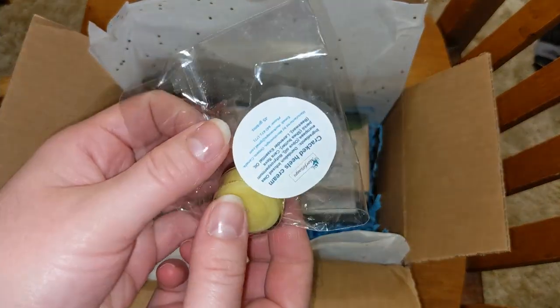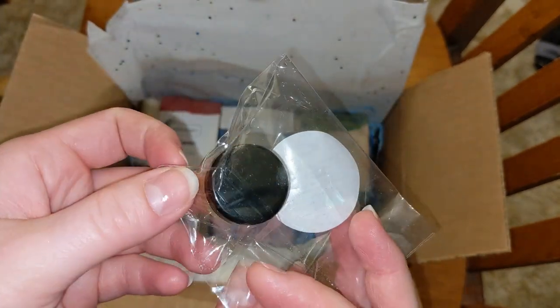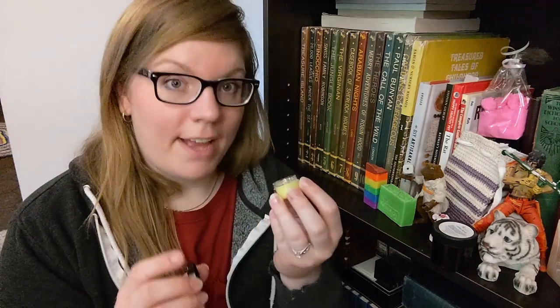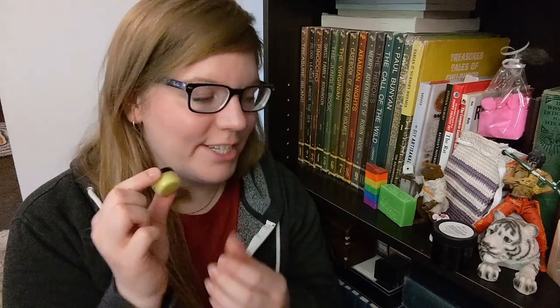Now we have cracked heel cream. Wow. Fragranced with lavender. Dandelion infused olive oil. Thank you very much, Camille. I really appreciate these cute little gifts. Very generous of you.